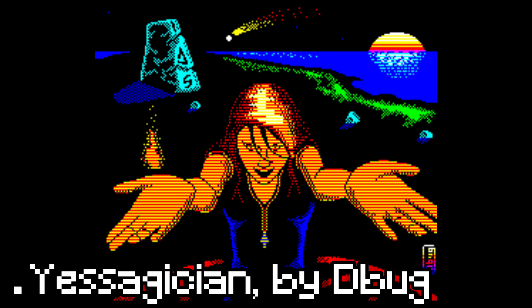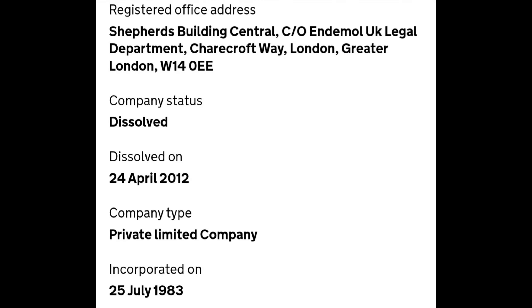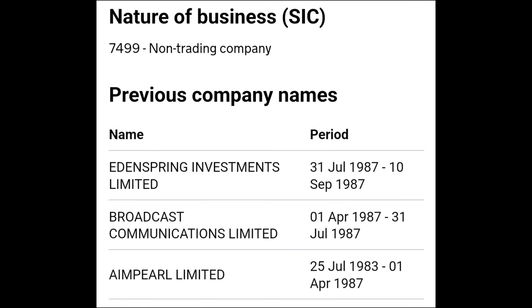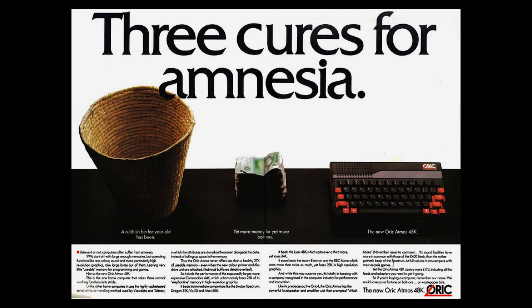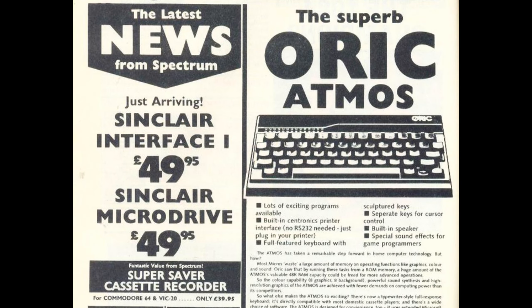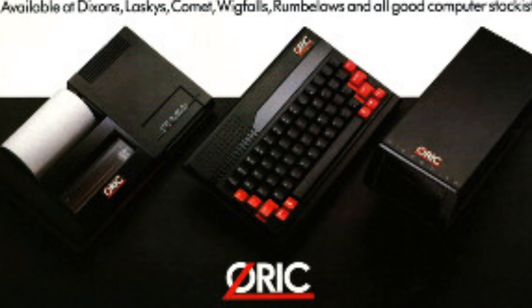At the end of 1983, Auric Products International Limited sought help from Edenspring Investments PLC, who invested £4 million into the production of a new revised Auric computer, with Edenspring becoming Auric's parent company. This was to be named the Auric Atmos. The Auric Atmos released at the beginning of February 1984 at a cost of £170 for the 48K model. Consumers again had the option of a 16K or 48K machine, though the 16K machine could not be upgraded, unlike other microcomputers of the time.